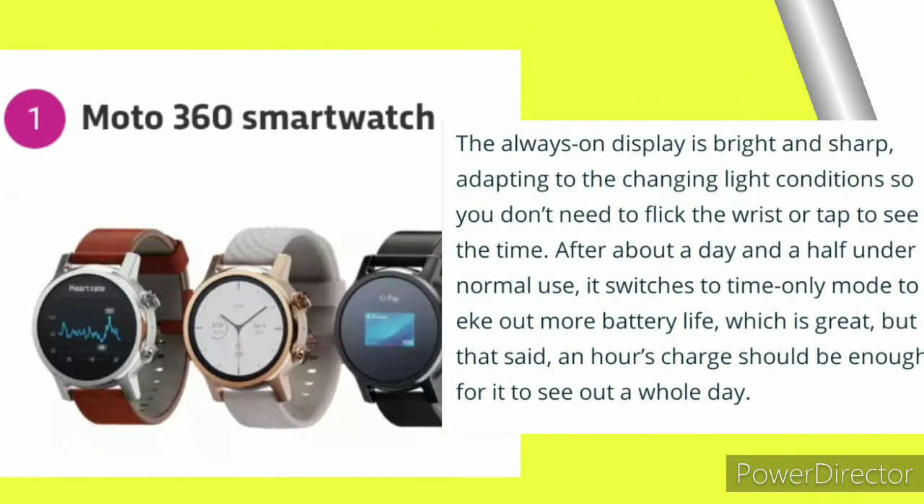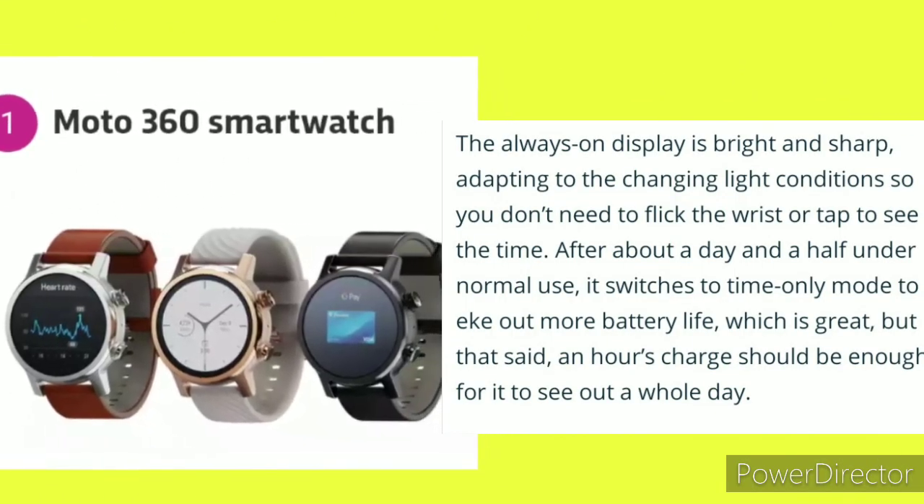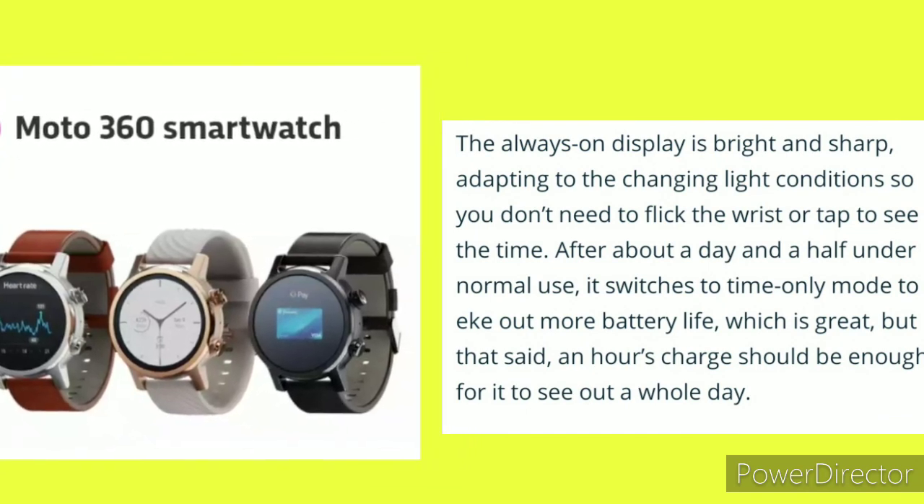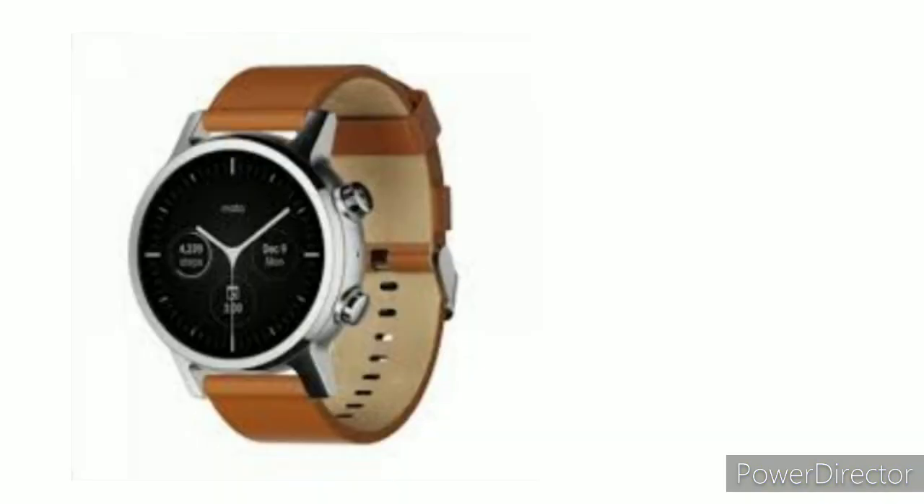And for number 1: the MUTO 36C Smartwatch. The always-on display is bright and sharp, adapting to changing light conditions. It is the best smartwatch ever.